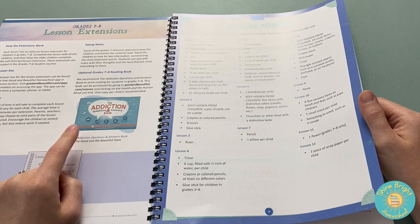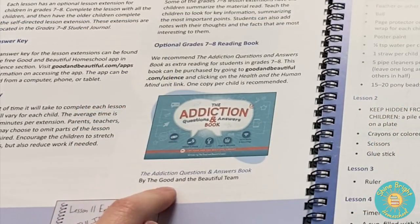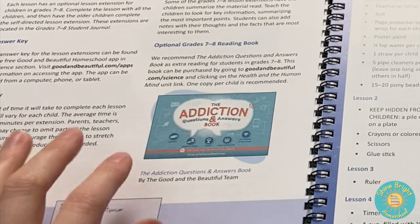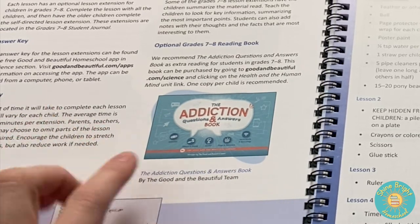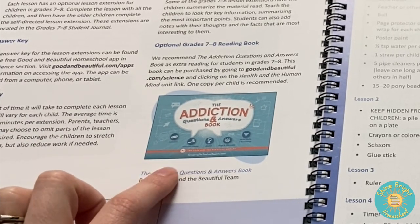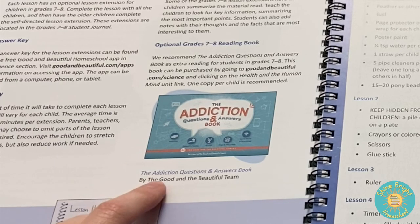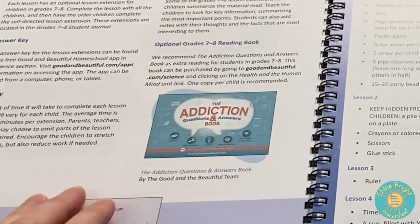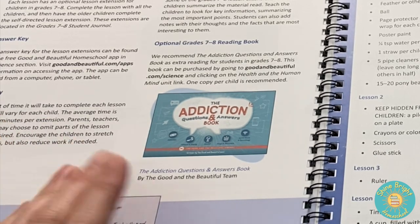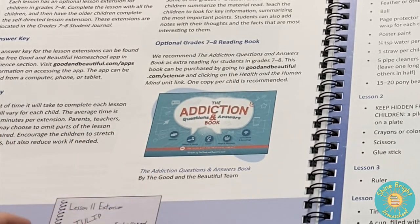I got this extra book and I think for older children it is very, very valuable. I highly suggest looking into getting it. It's really not that expensive and you can always pass it along to someone else or resell it — whatever works for you. I highly suggest looking into this book.